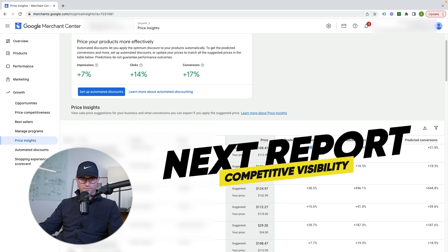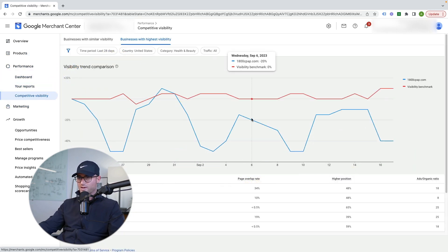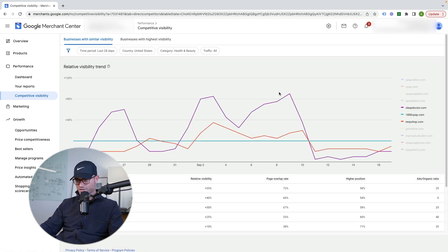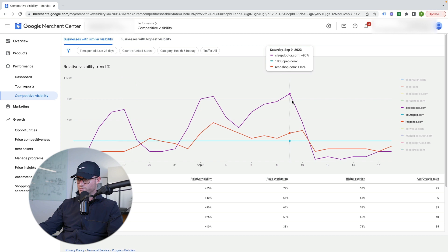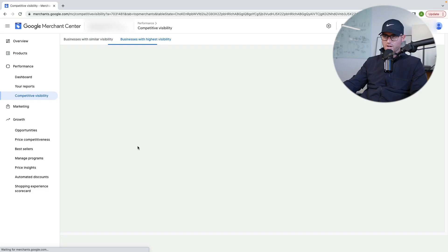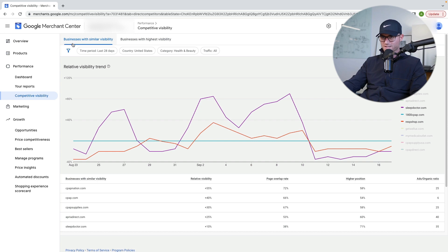Then we have Competitive Visibility, which is under Performance. This is like Auction Insights inside of Merchant Center. In the last 28 days — you can change the timeframe and country — this is showing me my top competitors: where they're at, where we're at. There's relative visibility, page overlap rate, higher position rate, and an ad-to-organic ratio. I'm often looking at auction insight data inside of the Google Ads account, but here's another area where you can see your competitors against you. There's also a 'business with highest visibility' section — normally you're going to see Amazon, Walmart, Target there. I tend to just look at businesses with similar visibility, which are the businesses I'll also see in our auction insight report.